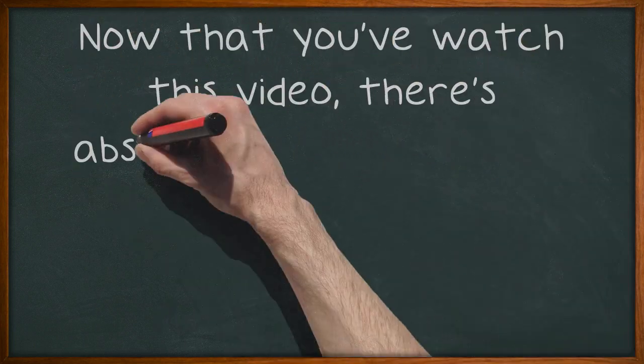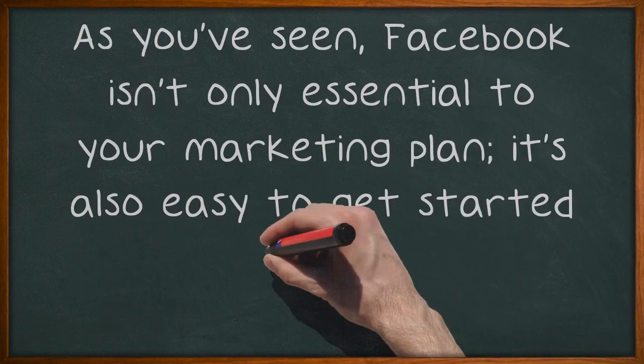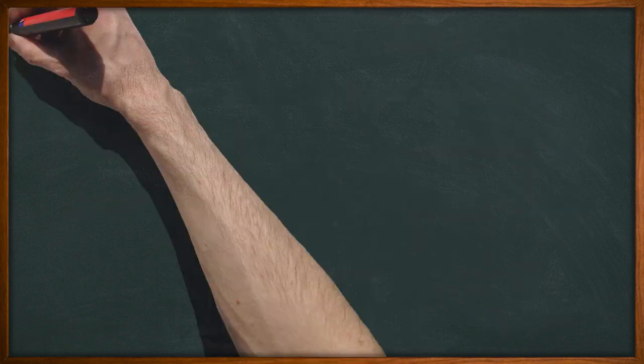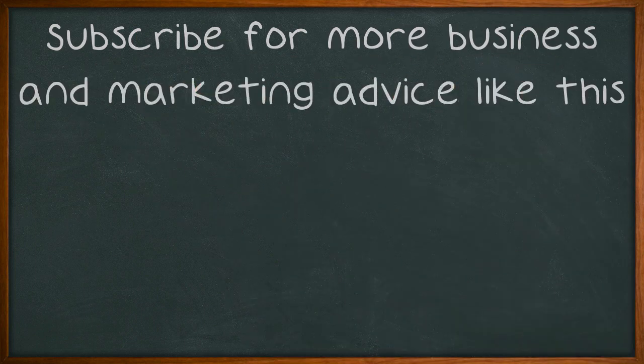Now that you've watched this video, there's absolutely no reason for you to put off creating your Facebook page. As you've seen, Facebook isn't only essential to your marketing plan, it's also easy to get started with. So don't procrastinate — get online before your competitors grab all of your business. Subscribe for more business and marketing advice like this.